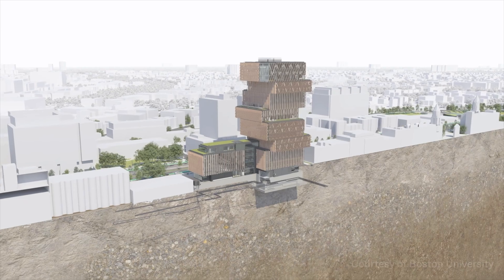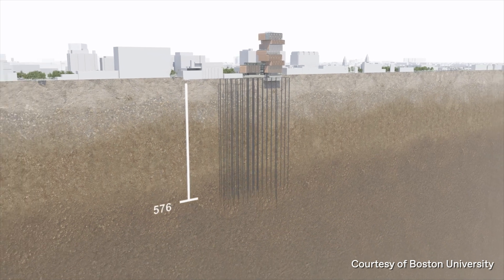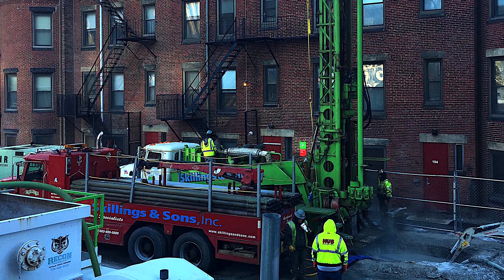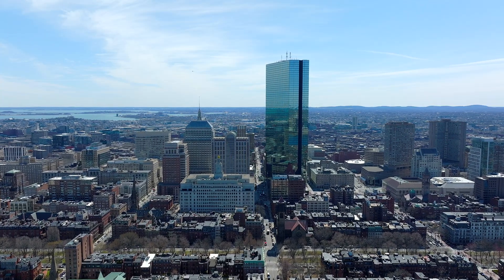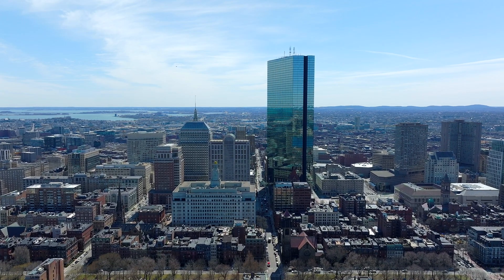That commitment required that we drill 31 geothermal wells on this very tight urban site. BU had to commit to 1,500-foot geothermal wells, which is a very complicated undertaking. You're at bedrock at 200 feet, so you're drilling through 1,300 feet of rock. To put them in perspective, the John Hancock building is about half the size of one of these wells.